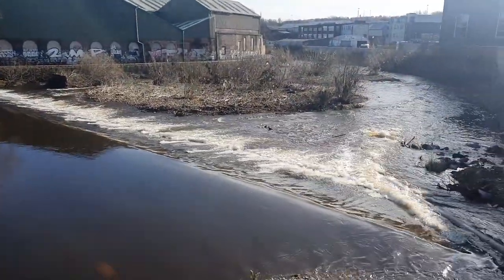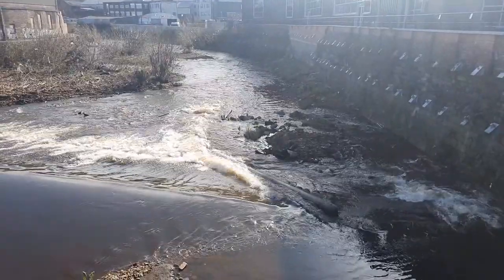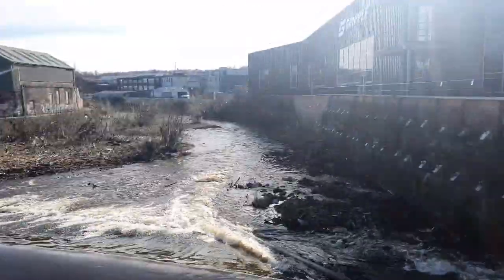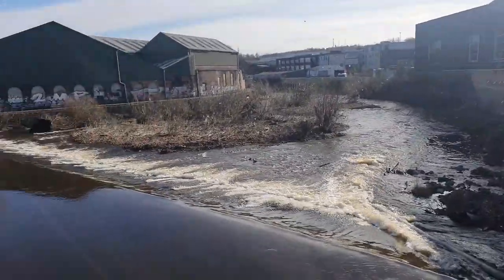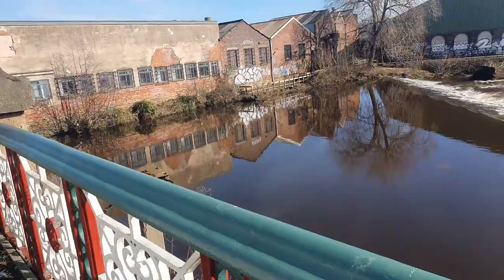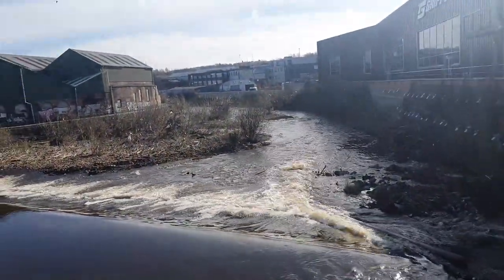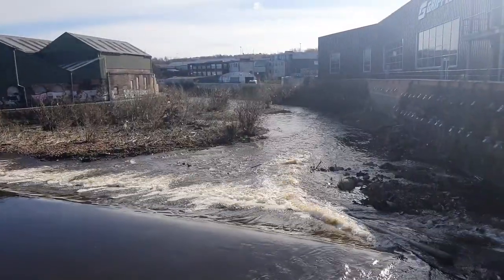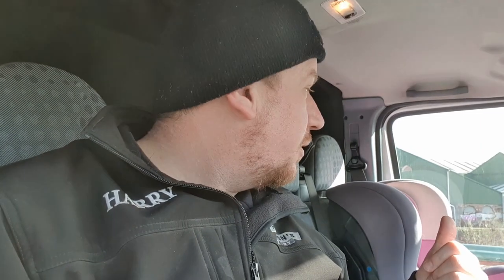Good morning ladies and gentlemen. I hope you can hear me. We're in Sheffield today. I'll not be walking the dog. I hope I might sit in the van and do this because it's a little bit loud. Let me just sit in the van and I'll tell you what we're doing, but I just thought I'd get a shot of the river. I'm assuming — I could be wrong — that that's the river Don. No dog walking this morning.